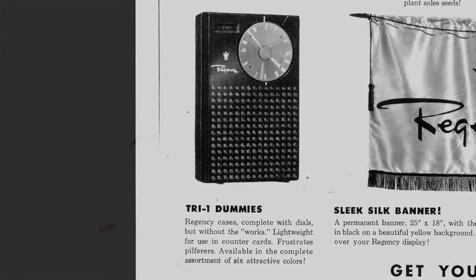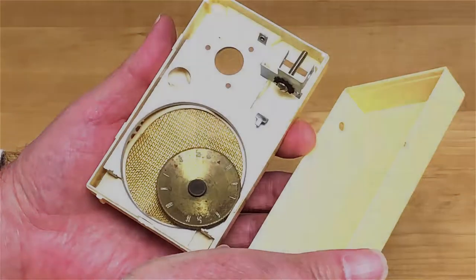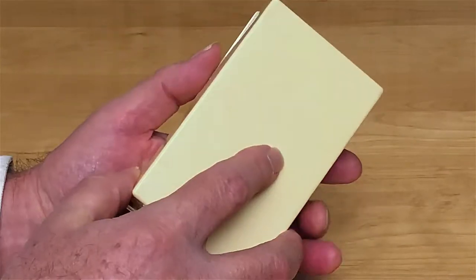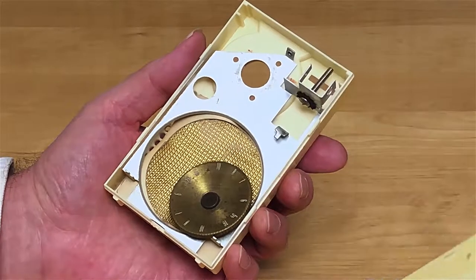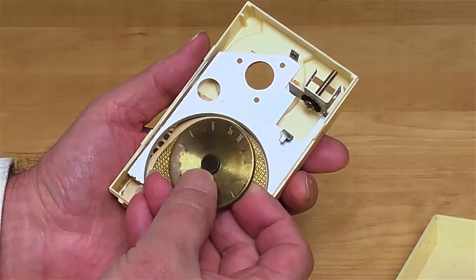Opening it up, I can show you what's inside and what makes it rattle — it rattles. There's no chassis in here, there's no label. There's a knob and a thumb screw.